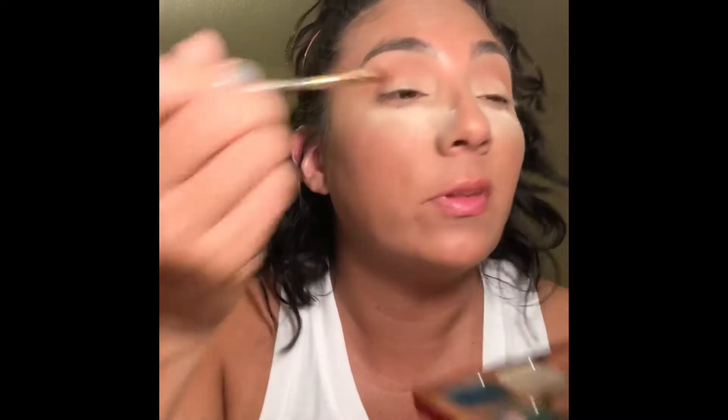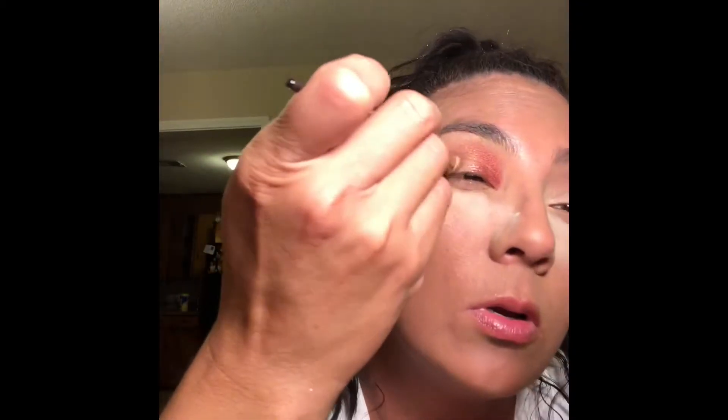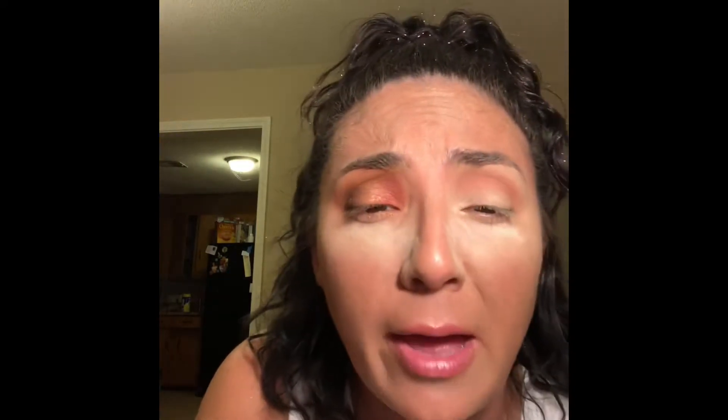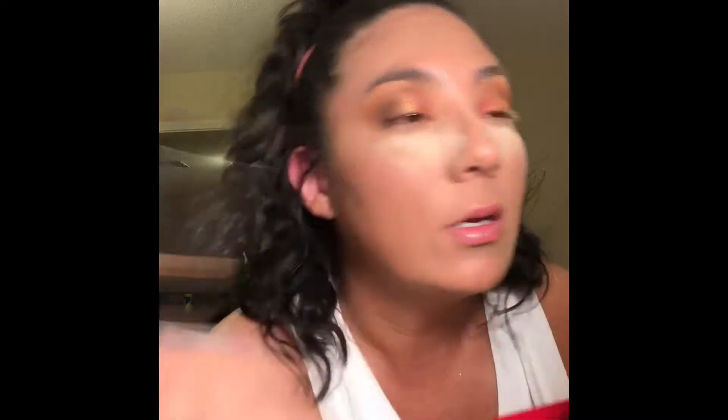I'm just going to put that all over the lid — camouflage. Now we're going to do the same thing on the other side. Just to blend so there are no harsh lines, I like to take this Sigma Diffused Crease brush — I've had this forever. I just kind of do like this and it blends the edges. I barely need to do anything. This is a great brush. Start off with camouflage — it's a great color under eyes.